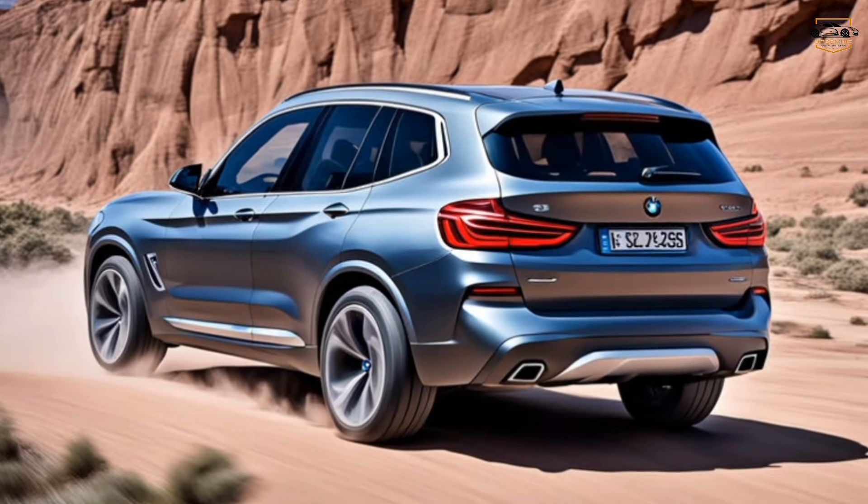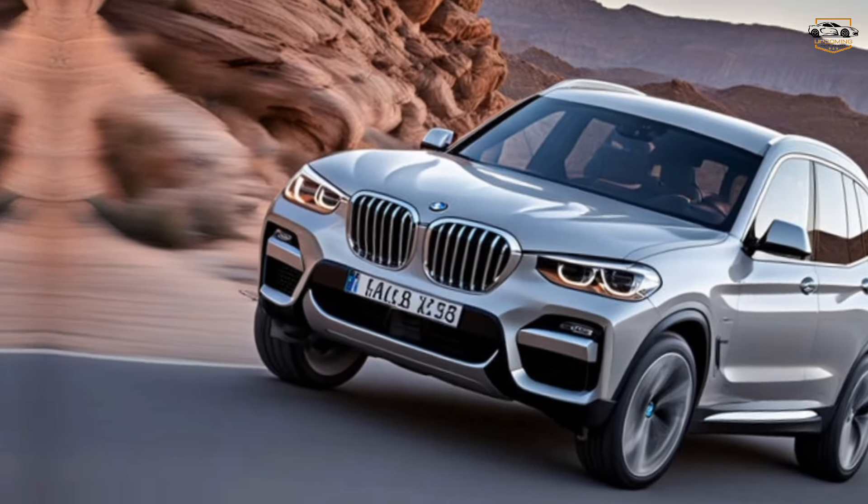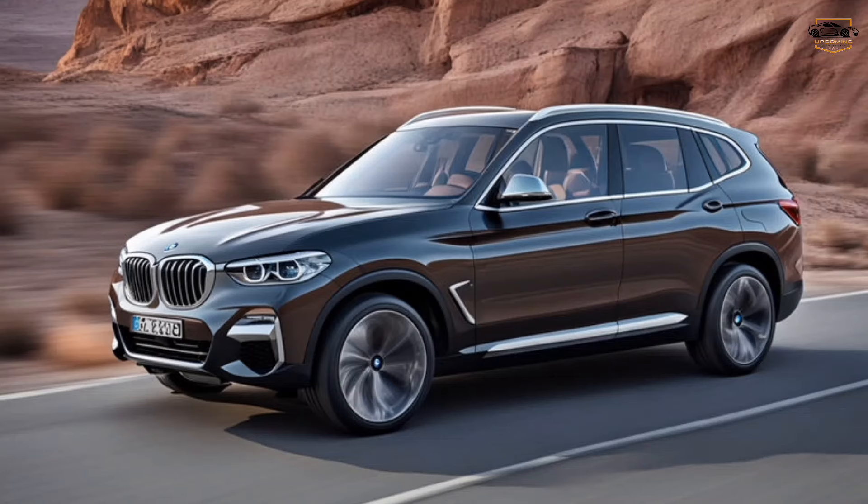Thanks for joining us on this look at the 2025 BMW X3. Let us know what you think about the new design and features in the comments below.